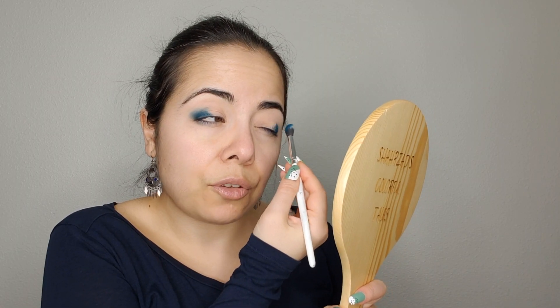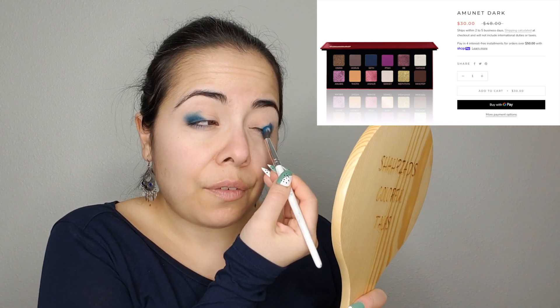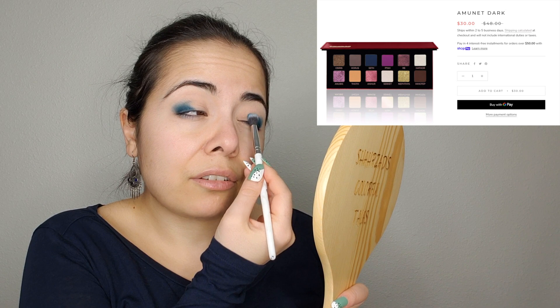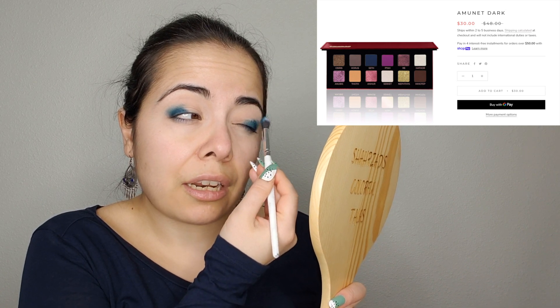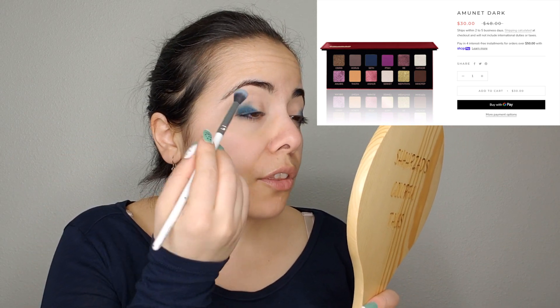The next thing I want to talk about is a few things I've heard about Adept. First of all, the Amunet and New palettes are on sale on their website — I think it's either $33 or $30 right now if you want to purchase those two palettes. They're thinking about phasing those palettes out, and if you missed out on purchasing them, now is your chance. I've contemplated purchasing them, but I have a very large collection and I've recently purchased a few other things that are going to come up in this channel.